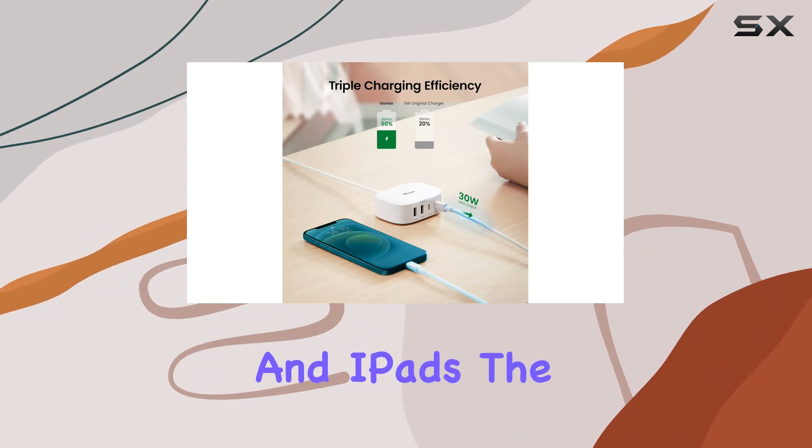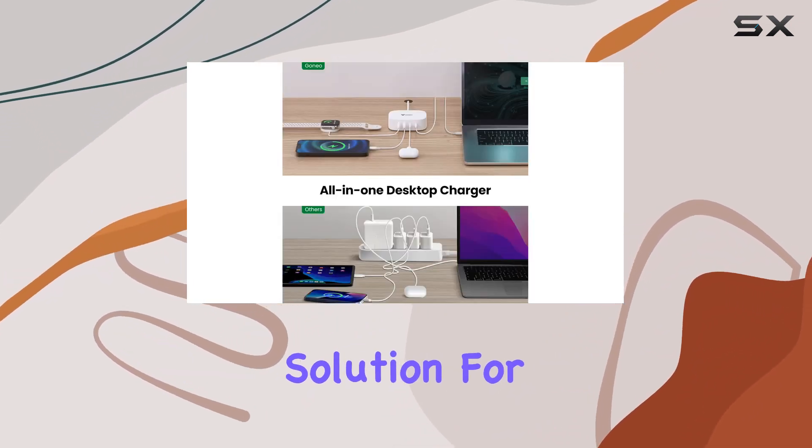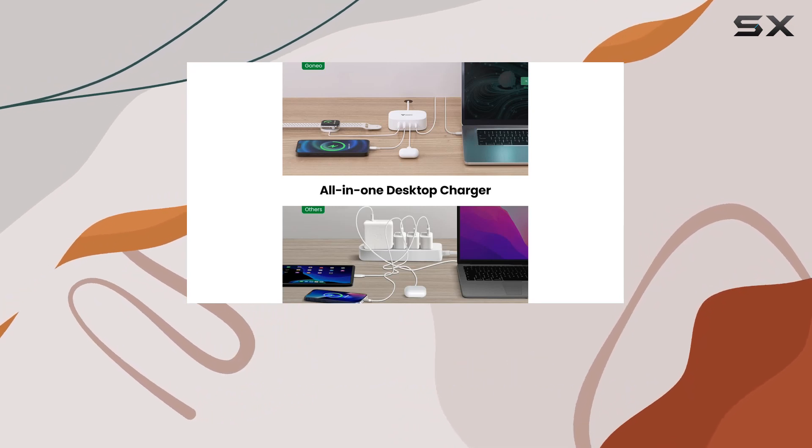In terms of compatibility, it covers a wide range of devices including the latest iPhones and iPads. The USB Type-C connectivity ensures a future-proof solution for your charging needs.